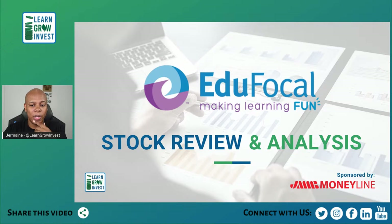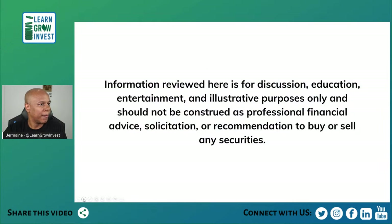This stock review is sponsored by JMB Money Line, which we'll be using to look at the price history of LEARN. Anything discussed here is for education, entertainment, and illustrative purposes only and should not be construed as professional financial advice, solicitation, or recommendation to buy or sell any securities. We are financial coaches here at Learn Grow Invest, not financial advisors.